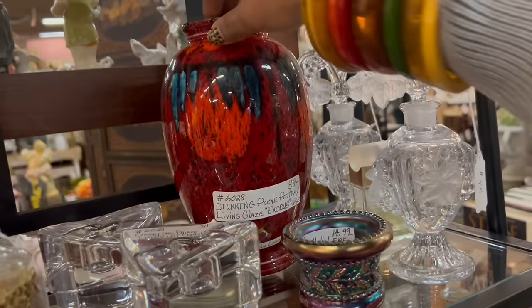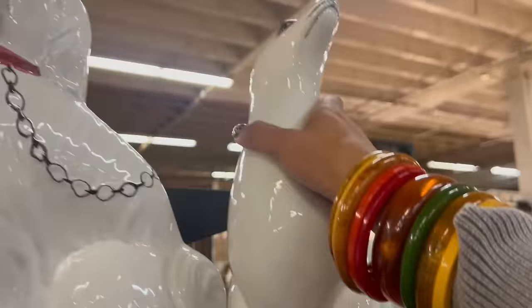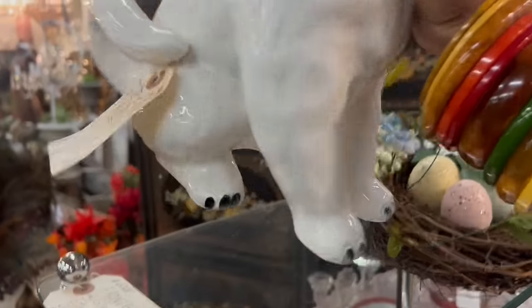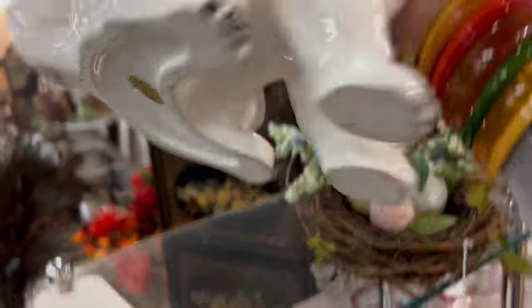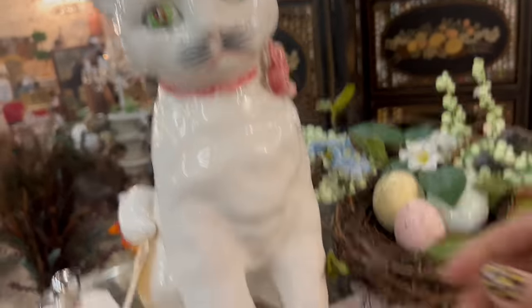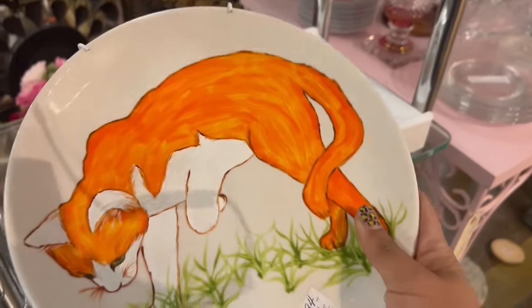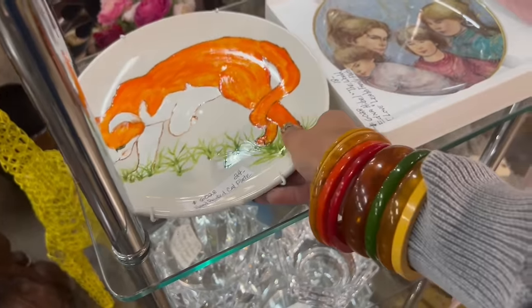Wow, this is really pretty. Interesting seal. Very cool. Giant Italian cat — no, Japan. Interesting. It looks Italian, I was going to say. Oh cool, look at this hand painted cat plate. $98 though. $24. I don't think I can do much with that.